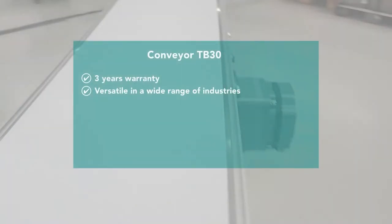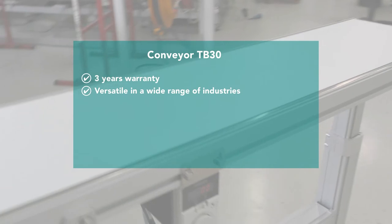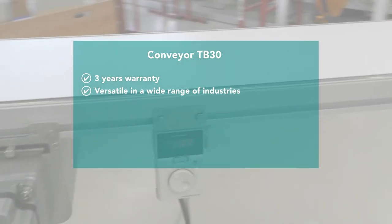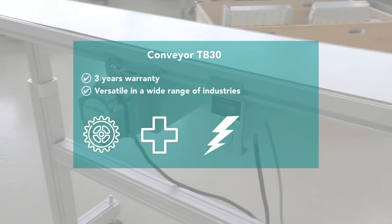Montec is offering you a 3-year warranty on your TB30 conveyor. The TB30 can be used in various industries such as automotive, pharmaceutical, electronics, and packaging.